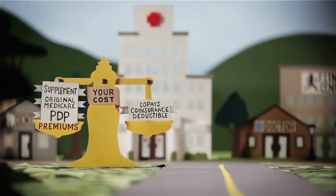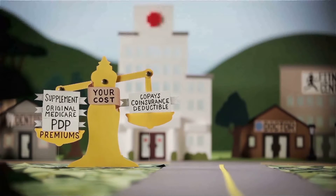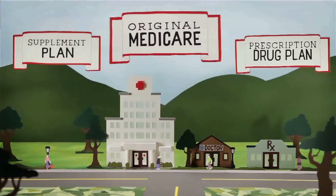With Original Medicare plus a prescription drug plan plus a supplement plan, you pay your Original Medicare premium plus your PDP premium plus a supplement plan premium — which means more in monthly premiums, but less in deductibles, co-insurance, and co-pays. For many people, Original Medicare plus a PDP plus a supplement plan is a good way to control costs.